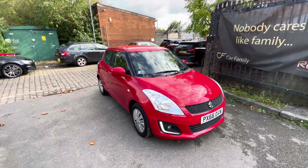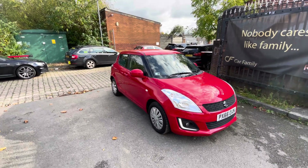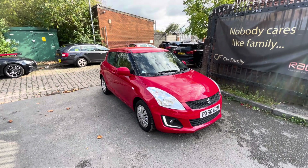I believe it's got 6 service stamps in the book. It's also going to be coming with over 6 months MOT, as we are AA approved — so that's one of the deals with being with an AA approved garage: you are going to get over 6 months MOT.